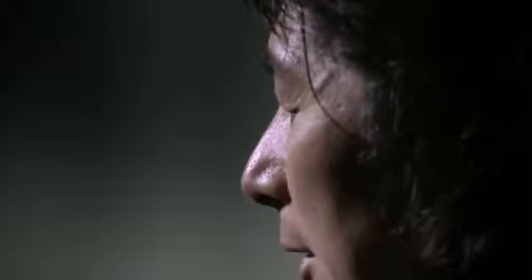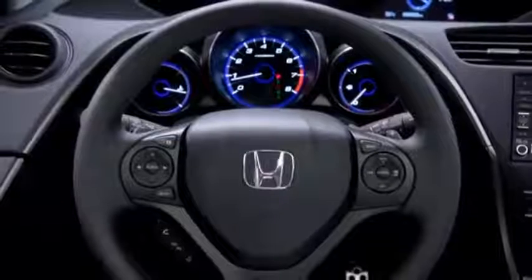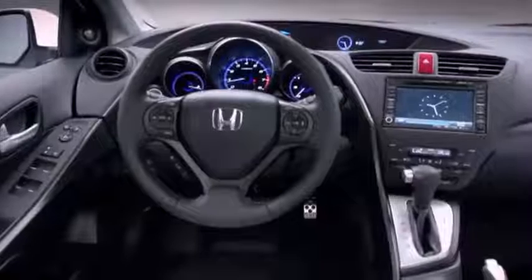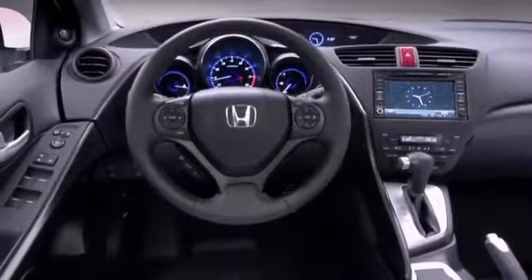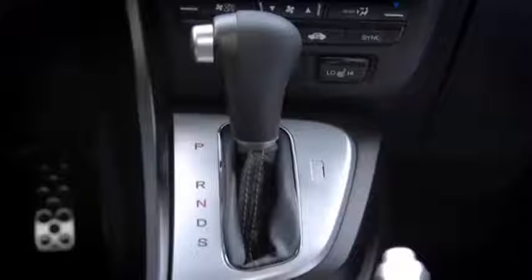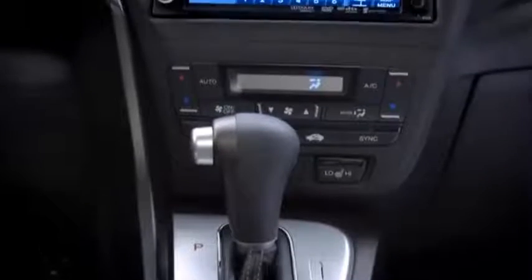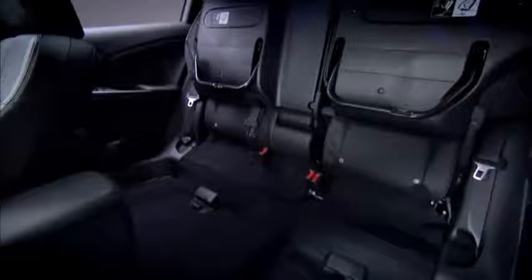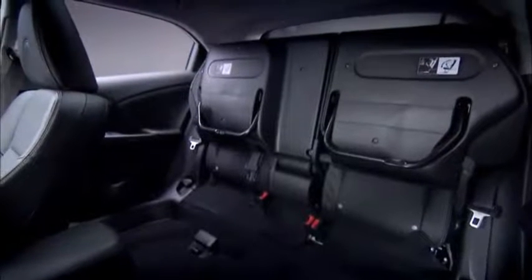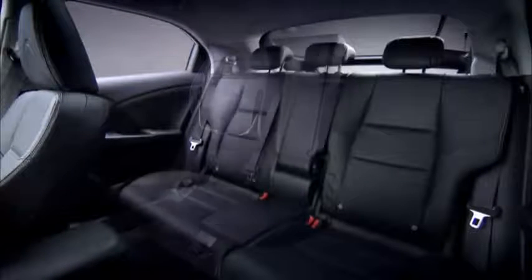It is a big challenge to provide an interior that's sporty and spacious. We wanted to create the feeling of a cockpit around the driver like a racing car or an aeroplane. As designers, we always work very closely with our engineers. The central fuel tank allows us to have our famous magic seats and the boot space is class-leading.